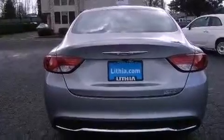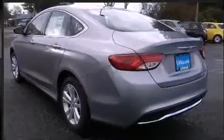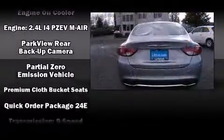Chrysler also prioritized safety and security by including dual front impact airbags, front and side impact airbags, traction control, brake assist, anti-whiplash front head restraints, ignition disabling, and four-wheel disc brakes with ABS.